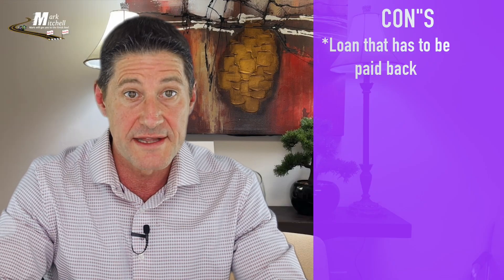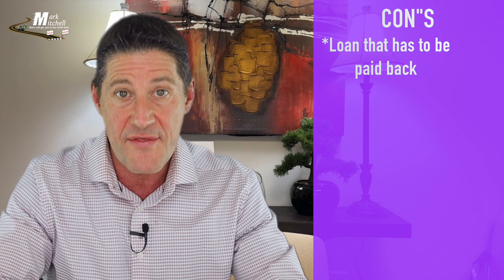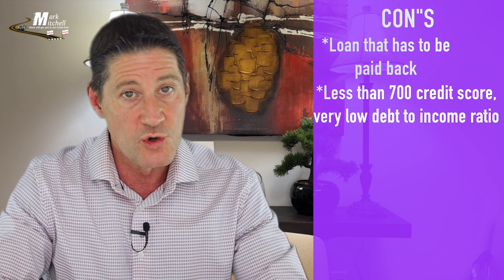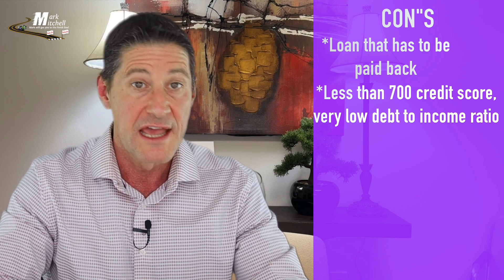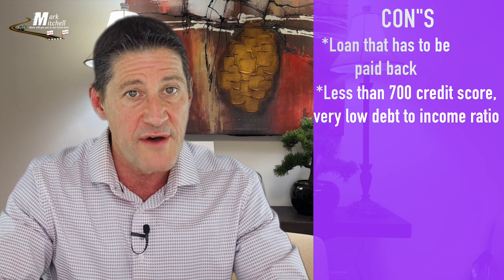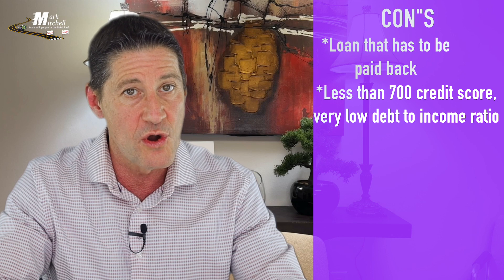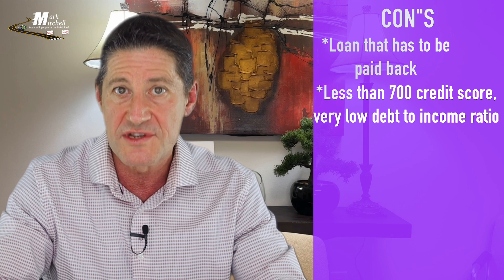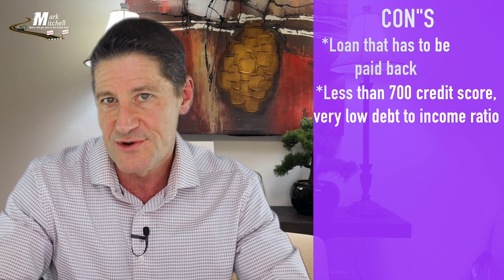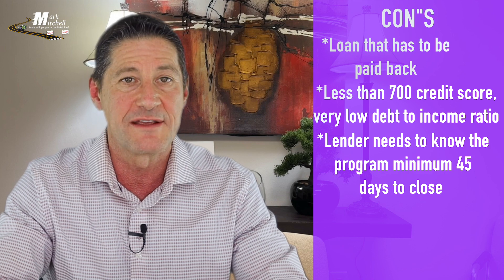Now for the cons. The biggest con is this is a loan and not a grant, so it has to be paid back when the home is either sold or refinanced. The FHLB program is a grant that is forgiven after five years. The second con is Georgia Dream imposes their own debt-to-income ratios that are extremely conservative if your credit scores are less than 700, meaning you will qualify for much less home. The FHLB program does not have their own debt-to-income ratios based on credit scores and just uses the much higher standard FHA debt-to-income guidelines. Make sure to use a lender that is familiar with doing the Georgia Dream program, as their underwriters can be very picky.